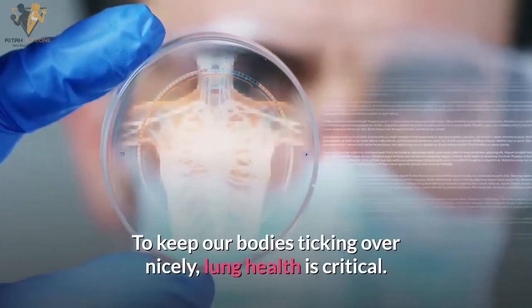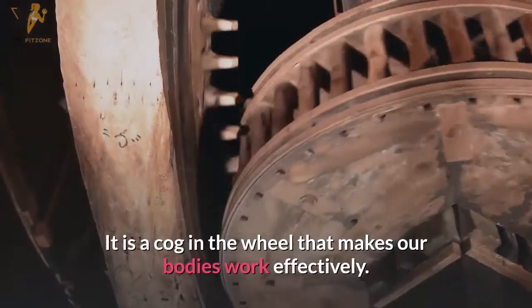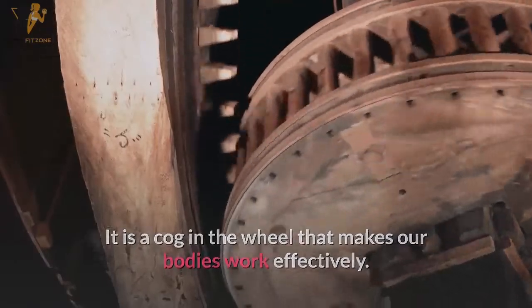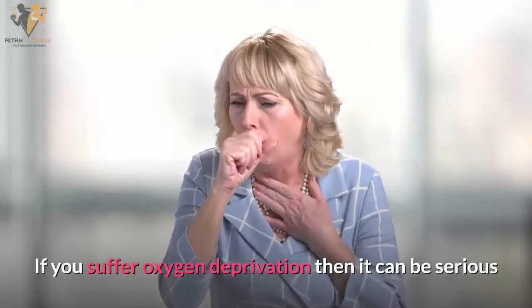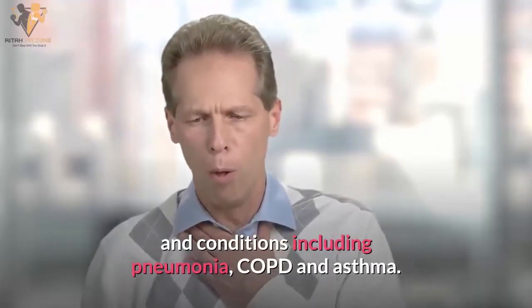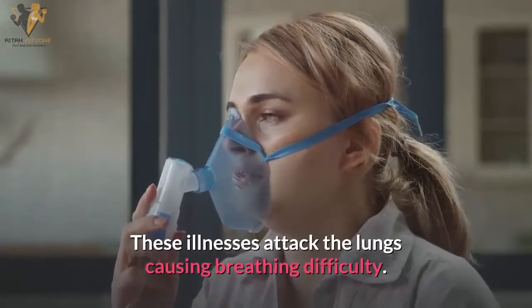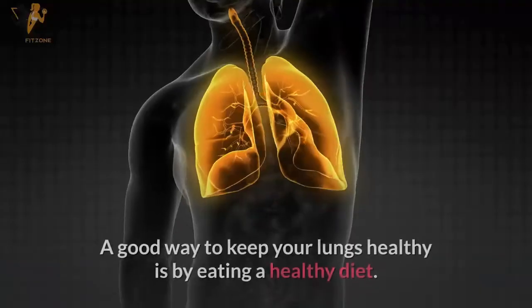To keep our bodies running nicely, lung health is critical — it is a cog in the wheel that makes our bodies work effectively. If you suffer oxygen deprivation, it can be serious to your health, leading to serious respiratory illnesses and conditions including pneumonia, COPD, and asthma, which attack the lungs and cause breathing difficulty.